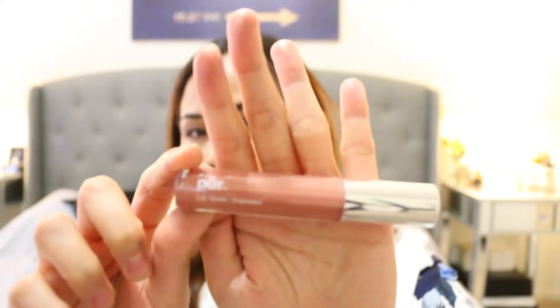Now to complete our look, I'm taking the Pure lip gloss in the shade Exposed and applying it to my lips. Seriously, this is my favorite lip gloss at the moment.